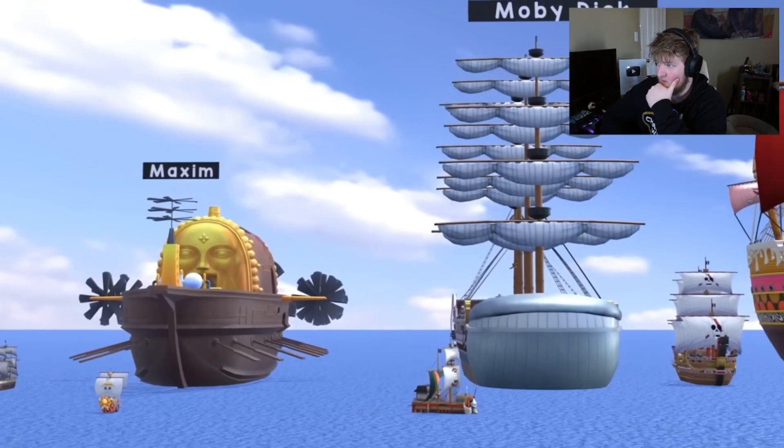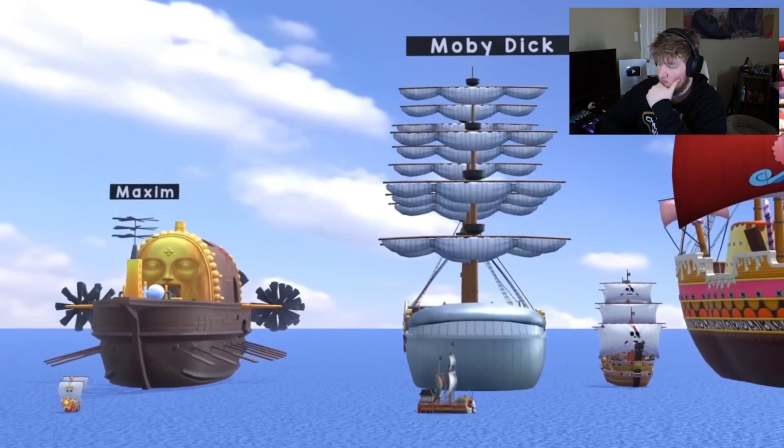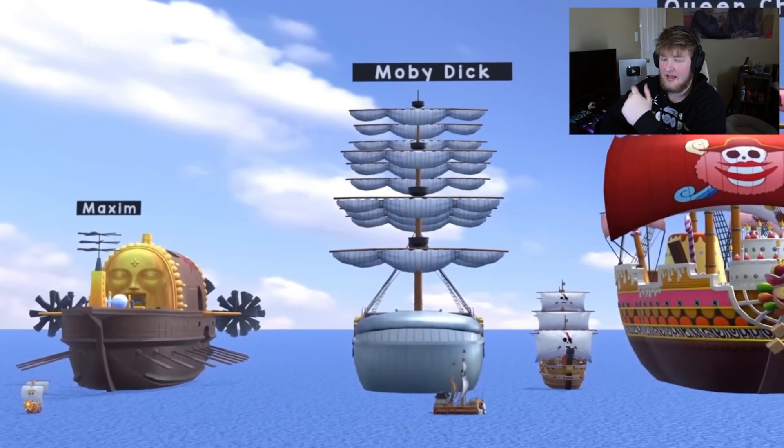The marine ships are all big. That's how big the ship Enel left on — he's coming back, I feel it. Yeah, we know Whitebeard's ship is massive. You can't have that name and have it be small.